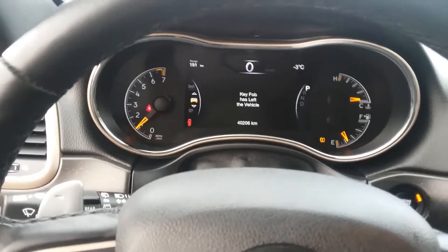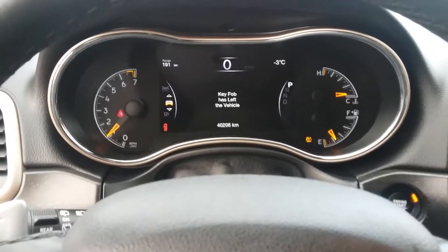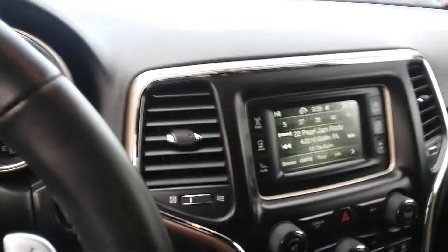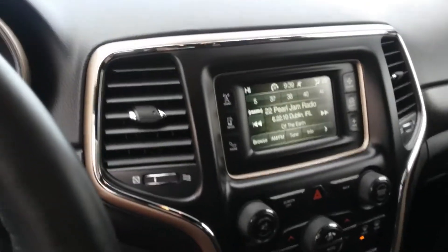Okay, here we are in the driver's seat. We've got 40,206 kilometers. It has the screen with the backup camera.